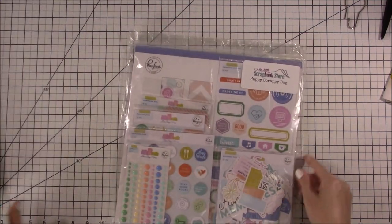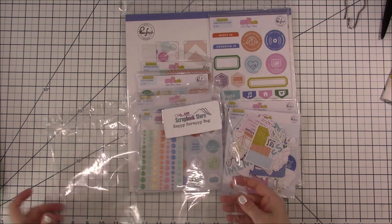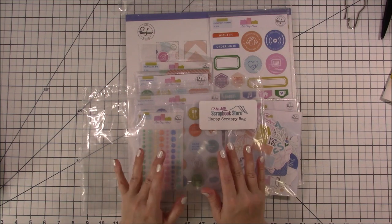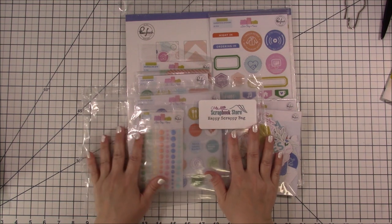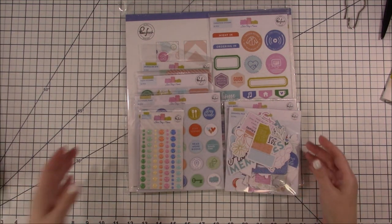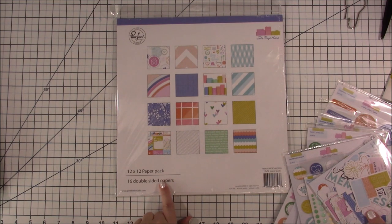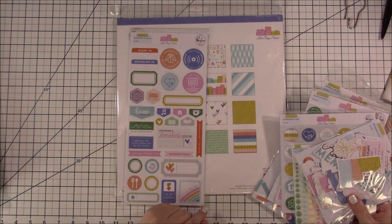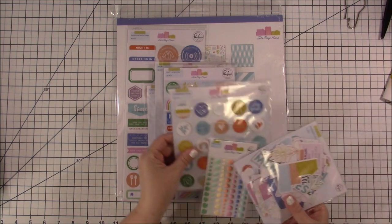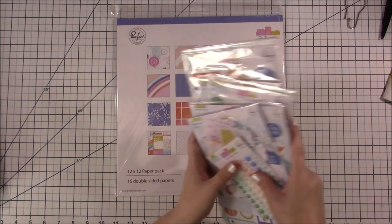This is what I was the most excited about — this is the Pink Fresh happy scrappy bag, the Let's Stay Home collection. The happy scrappy bag comes with the paper pack, which is 16 double-sided papers, cardstock stickers, bows, journaling bits, puffy stickers, chipboard flare, ephemera, and these gorgeous enamel dots.